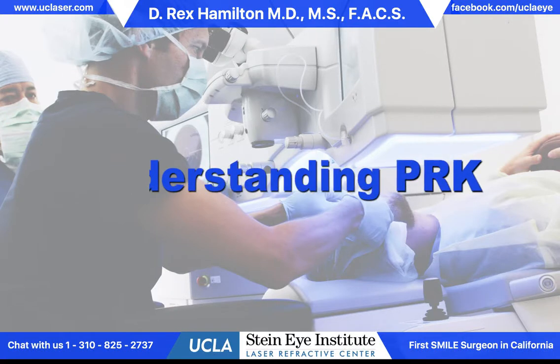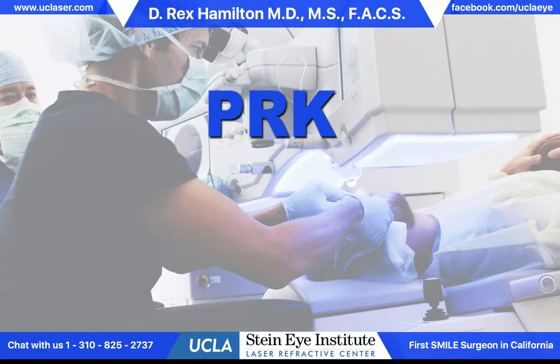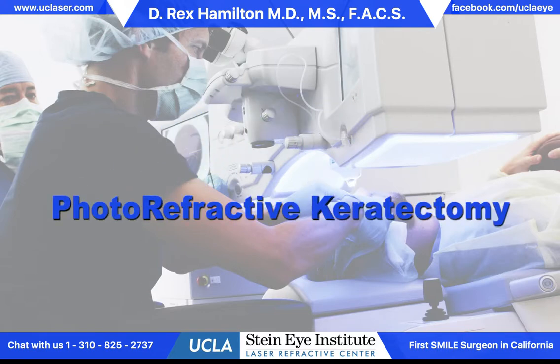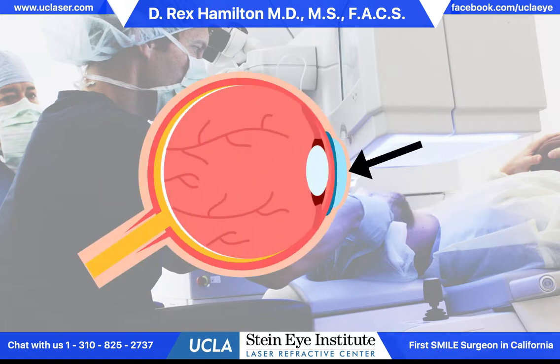This is Dr. Rex Hamilton of the UCLA Laser Refractive Center. Today I'd like to help you understand the procedure known as PRK. It stands for photorefractive keratectomy. This procedure uses a laser to reshape the cornea, the front window on the eye.